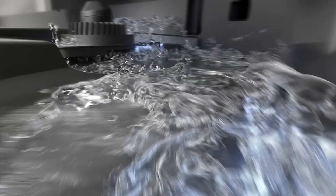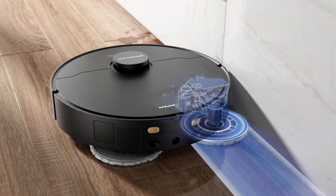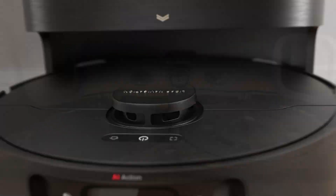You will notice the difference if you enjoy going barefoot about the house. The X30 Ultra also has excellent suction power — it easily removes dirt and pet hair from carpets and rugs with its 8,300 PA suction, leaving clean vacuum lines in its wake.